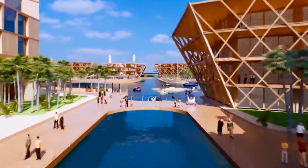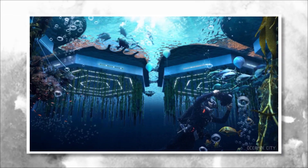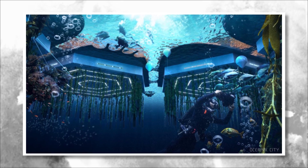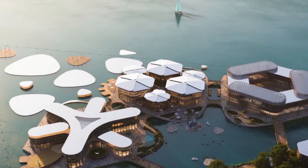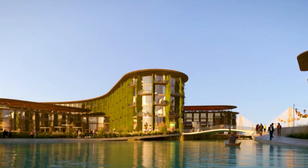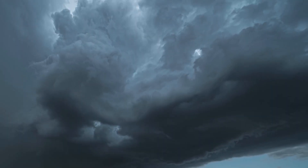The project is intended to be a model for sustainable, resilient, and livable communities that can adapt to the challenges of rising sea levels and increasing natural disasters. It is an ambitious and innovative solution to the challenges of building on coastal areas, which are increasingly vulnerable to the impacts of climate change such as sea level rise, flooding, and storms.